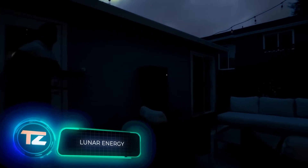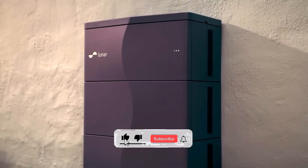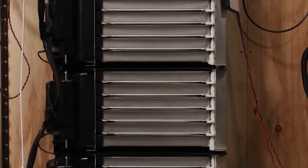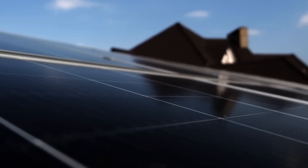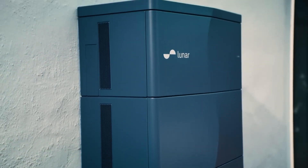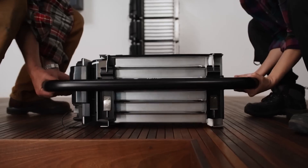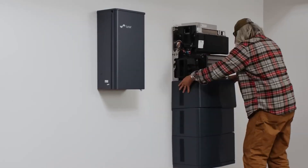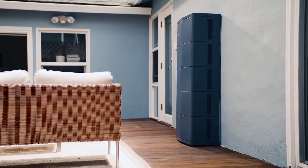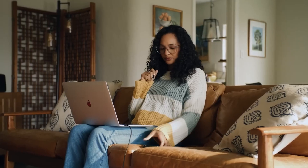Lunar Energy might sound like a device from outer space, but it's actually available here on Earth. It's a backup power system that can keep your home running in case of any issues with the grid, and it can even help you save money on your electricity bill. It only takes 30 milliseconds to switch to Lunar Energy, which is powered by solar panels. The standard unit can provide up to 15 kilowatts of peak power and is suitable for consumption of up to 30 kilowatt hours. The system uses lithium nickel manganese cobalt oxide batteries, similar to those used in the Tesla Model Y and the BMW iX3. A typical Lunar Energy setup for a home in California would cost around $30,000 and would pay for itself in seven years.